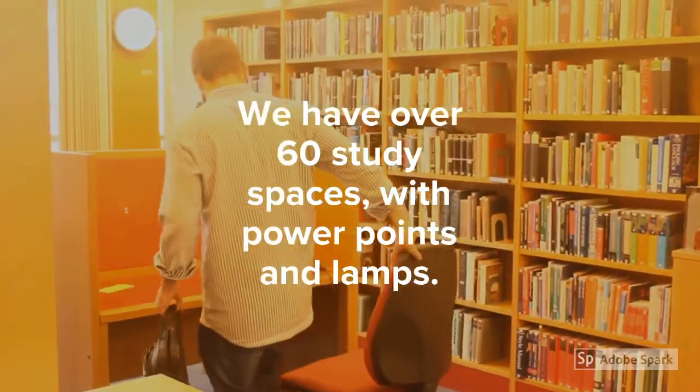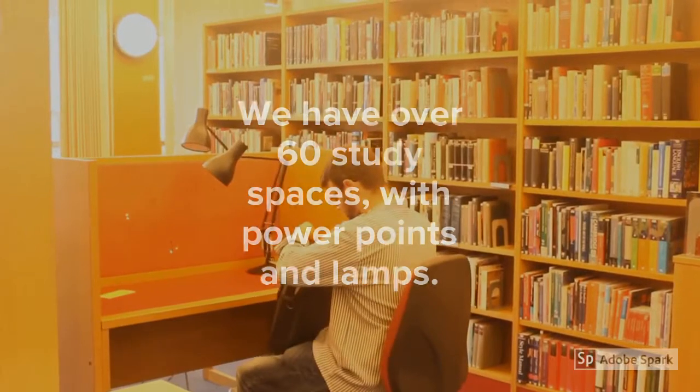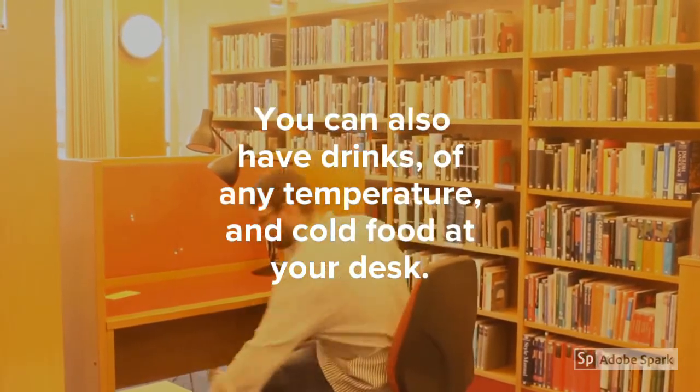We have over 60 study spaces with powerpoints and lamps. You can also have drinks of any temperature and cold food at your desk.